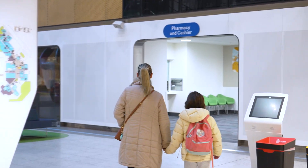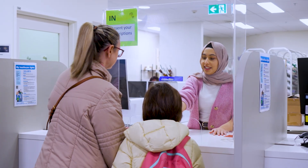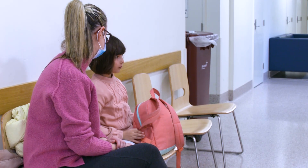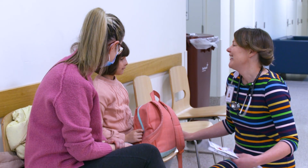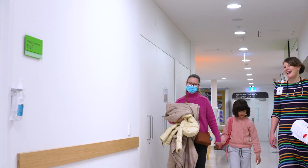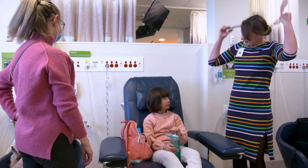Mum and I went to the pharmacy to pick up my medicine. I met my nurse, Lily. She said good morning and asked how I was. She took me to the allergy challenge room, and I sat on a big blue chair.